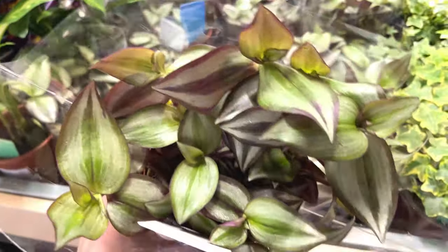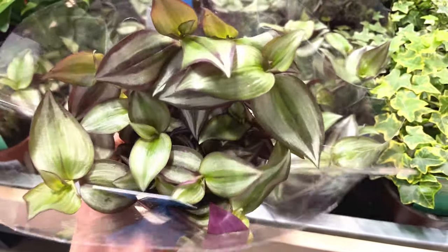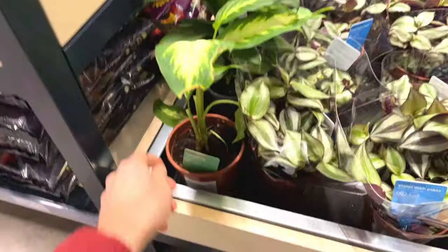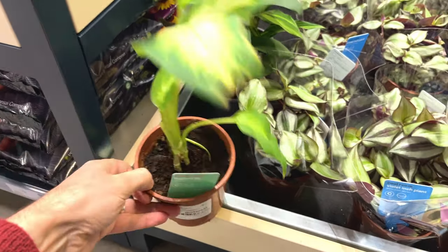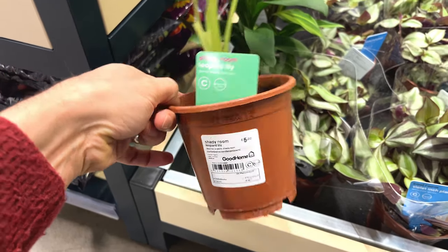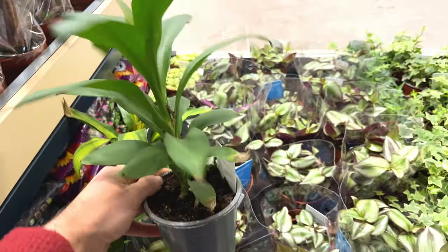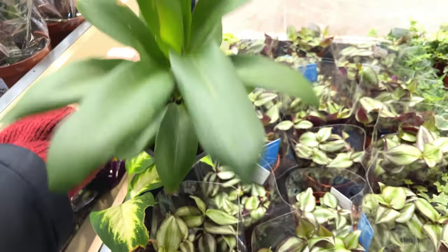Looks like there's quite a few stems in there, maybe a little bit faded — the leaves don't have many purple leaves. There's quite a few on there. And what's this? A leopard lily — looks quite nice, five pounds. There's also quite a nice plant that looks like a type of dracaena, maybe cordyline — five pounds.